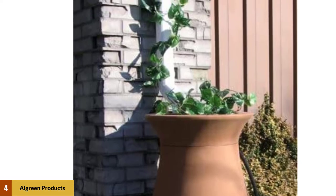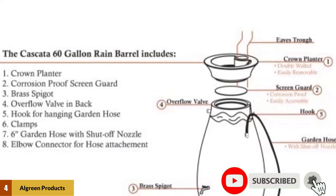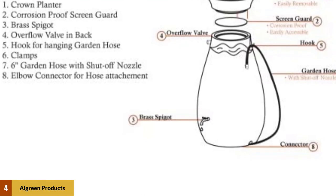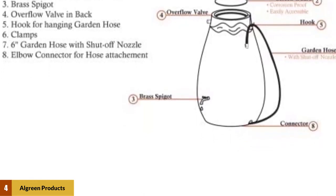A considerable advantage of this rain barrel is that thick double walls offer extra durability. You can quickly assemble this barrel without special instructions or effort. Wherever you place this model, it will beautify your garden thanks to its exceptional appearance and a well-designed planter which decorates its top.